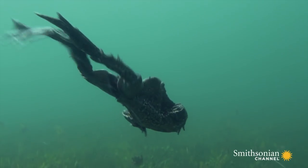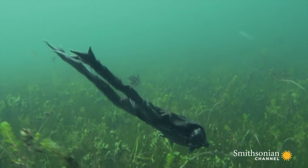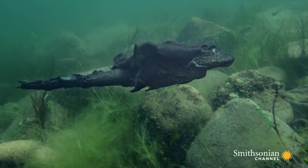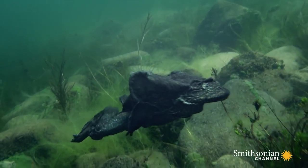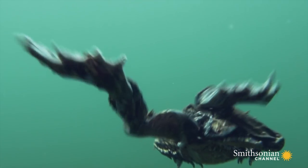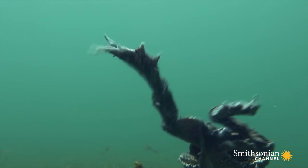With little oxygen in the air or the water, the lake's inhabitants need very special adaptations to survive. The loose, baggy skin of the Titicaca water frog increases its surface area, allowing it to extract more oxygen from the water.